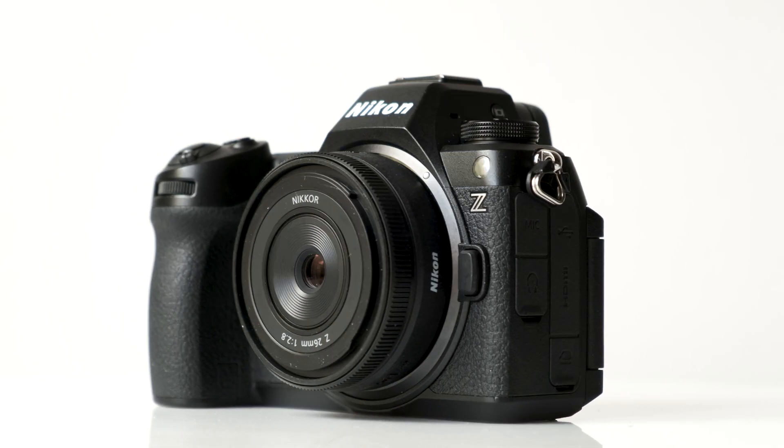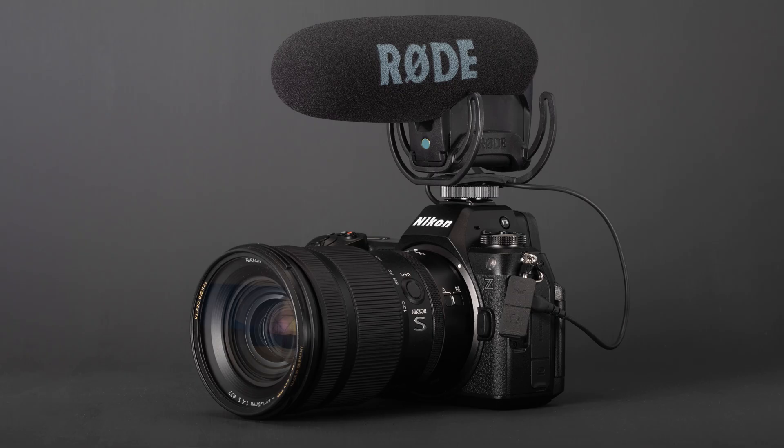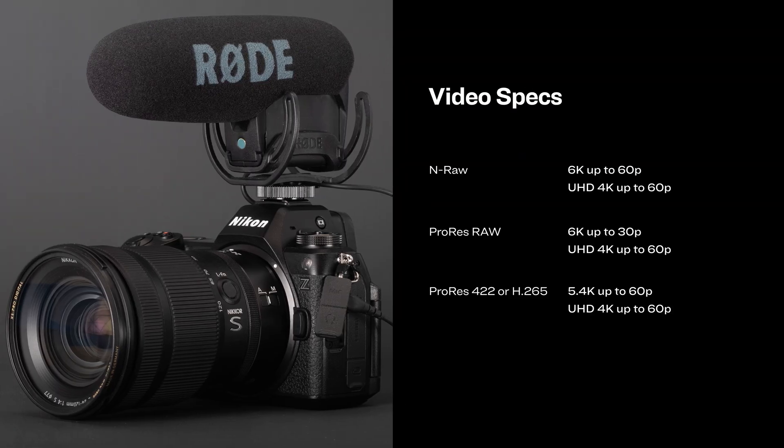There are big enhancements in terms of video as well, and the Z6 III can shoot RAW video internally. It'll shoot NRAW video at up to 6K 60p, or ProRes RAW at up to 6K 30p. It can also shoot ProRes 422 and H.265 video, either at 5.4K or conventional 4K.